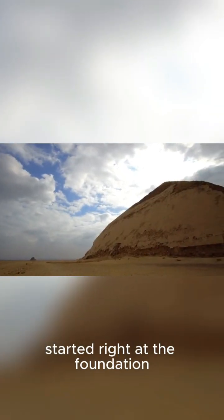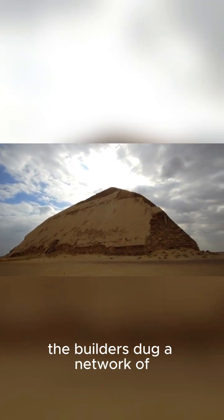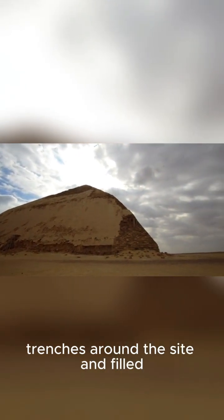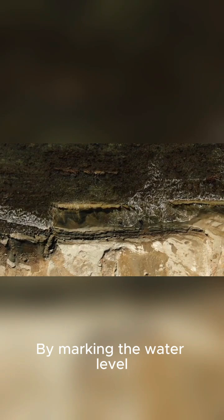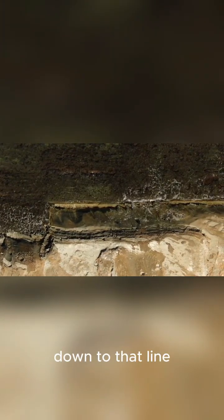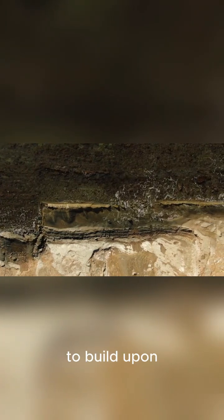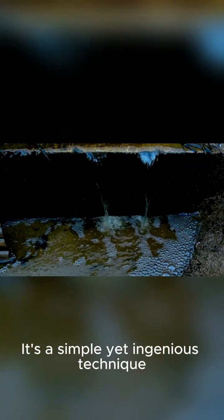The brilliance started right at the foundation. To create a perfectly level base, the builders dug a network of trenches around the site and filled them with water. By marking the water level along the sides of the trenches and then cutting the rock down to that line, they achieved a near-perfectly flat surface to build upon. It's a simple yet ingenious technique.